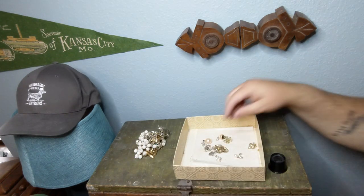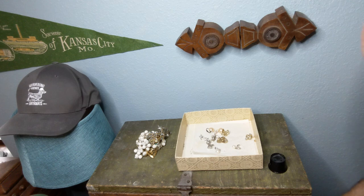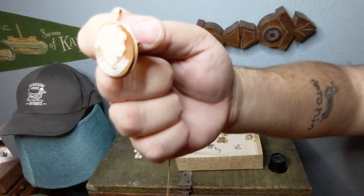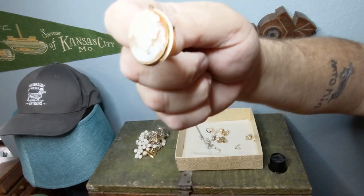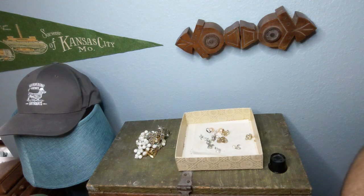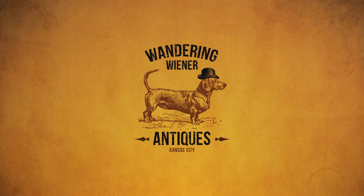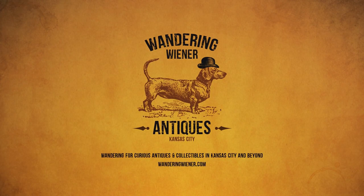Thanks for watching the video with me and for watching me find that gem out of this box — 14 carat gold vintage cameo pendant brooch, pretty sweet. Anyway, thanks for watching. Be sure to check out my channel, subscribe, hit the bell to be notified when I upload new ones, and follow me on Facebook, Twitter, Instagram, all the usual social media outlets. We will see you next time from Wandering Wiener Antiques.